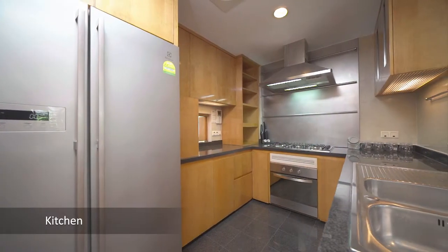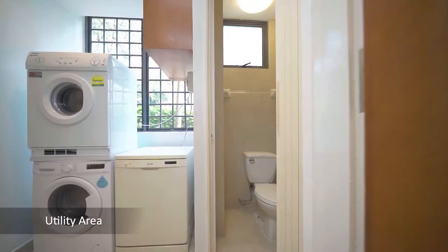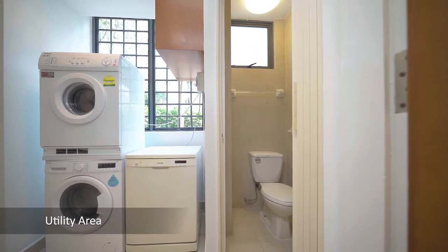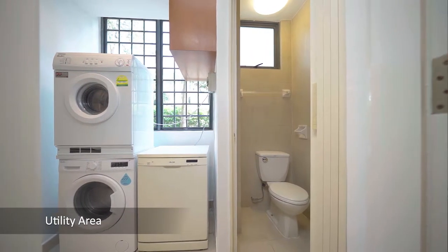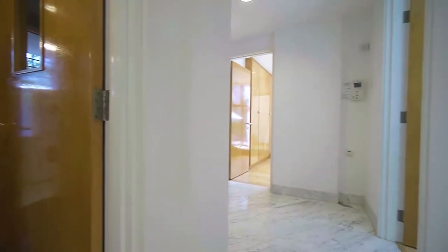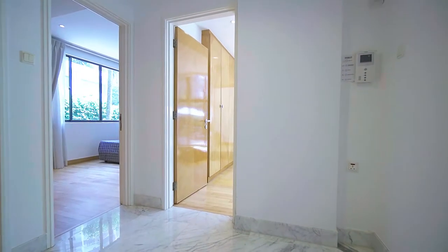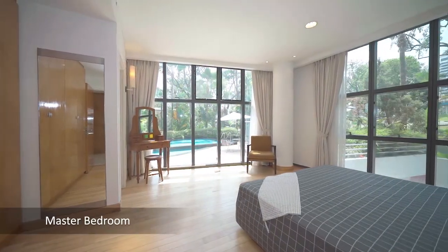The three-bedroom is sized at 1,356 square feet, while the four-bedrooms offer 2,314 square feet of single-level living — perfect for those who desire a spacious retreat in the heart of the city. Kitchens come air-conditioned and the master bathrooms come with a Jacuzzi bathtub, great for unwinding at the end of a long day.